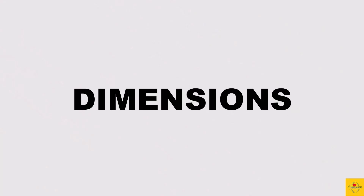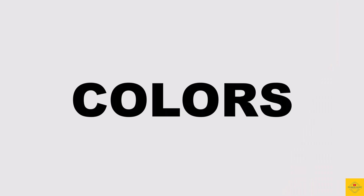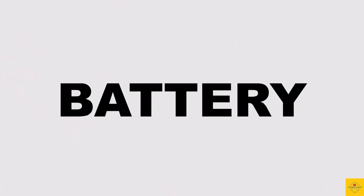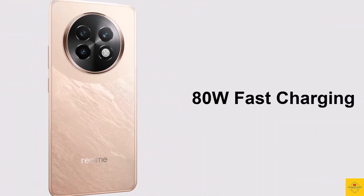The physical dimensions of the smartphone measure 161.7 by 74.7 by 7.6 millimeters and it weighs around 185 grams. Color options include Speed Green, Dark Purple, and Victory Gold. The device comes backed by a massive 5000mAh battery with 80W ultra-fast charging support.